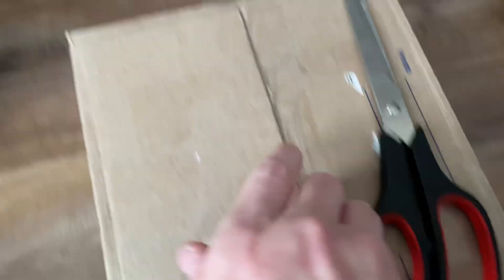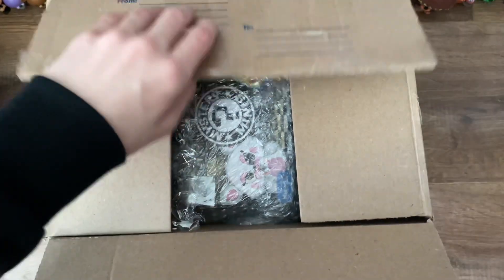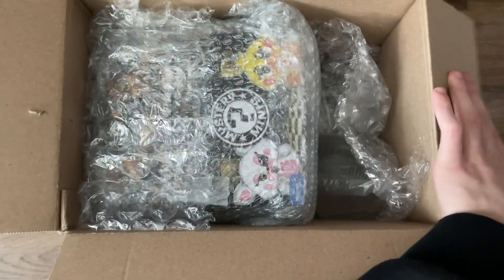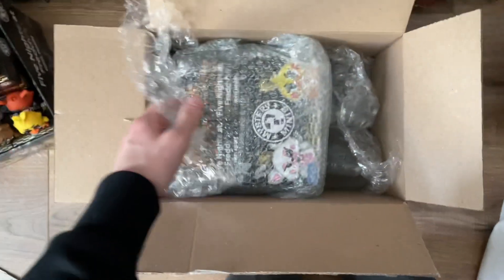Now, without further ado, let's dig in. This is a nice box we got here, so hopefully these are all packaged nice and well. Let's see what we got here — packaged well, bubble wrap and all. Sweet, you'll love to see it. Now check this out: the actual display case itself, and then filled to the brim with Walmart Exclusive Minis.